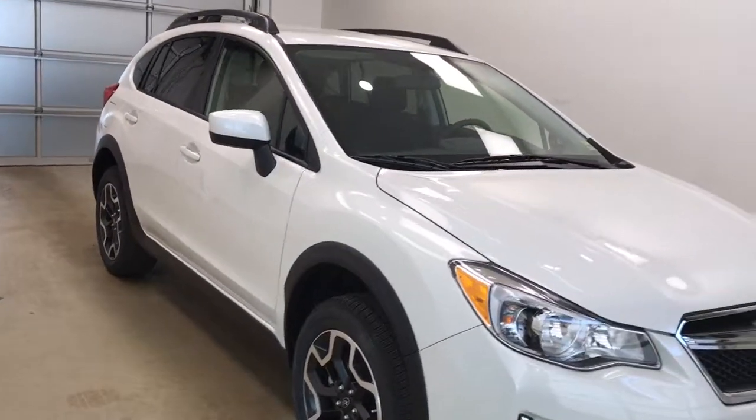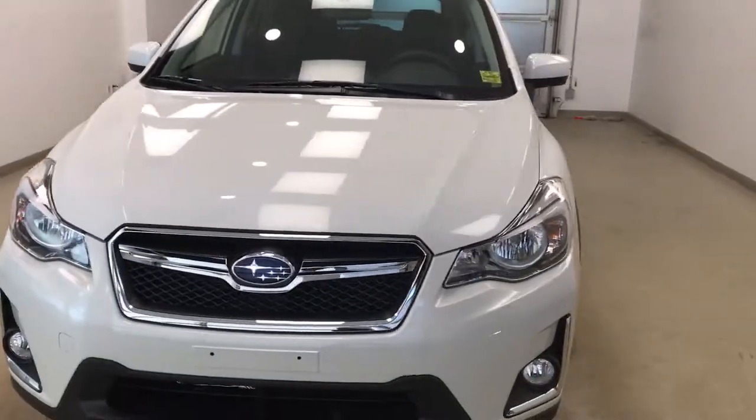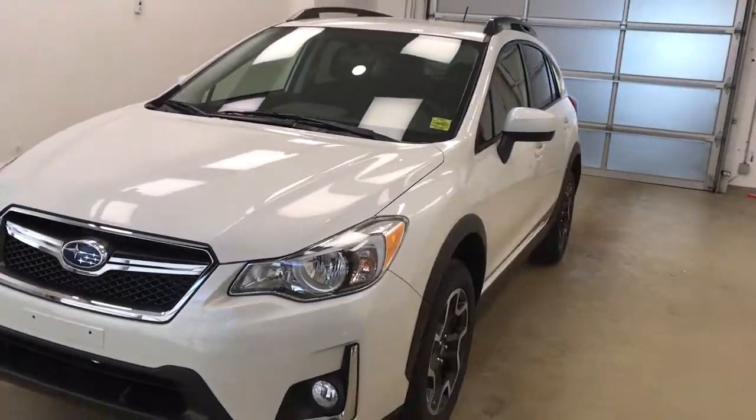Once again, this is stock number 181887. It's a 2017 Subaru Crosstrek. The exterior color is crystal white.